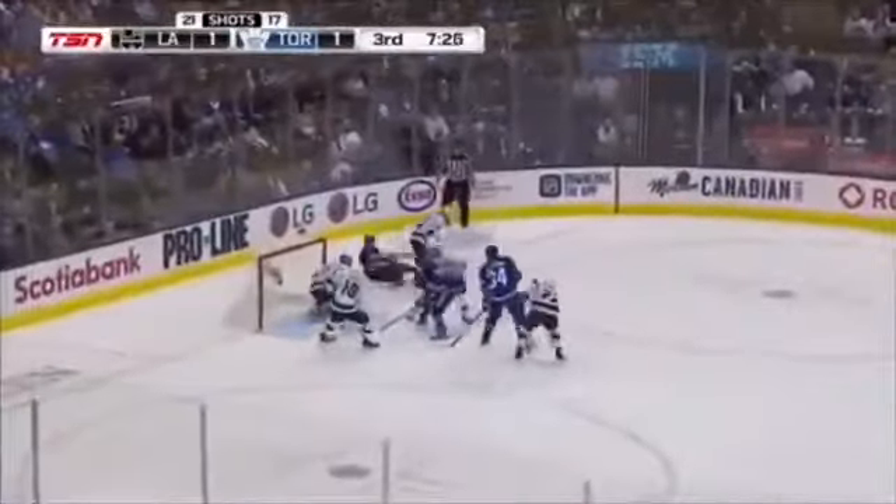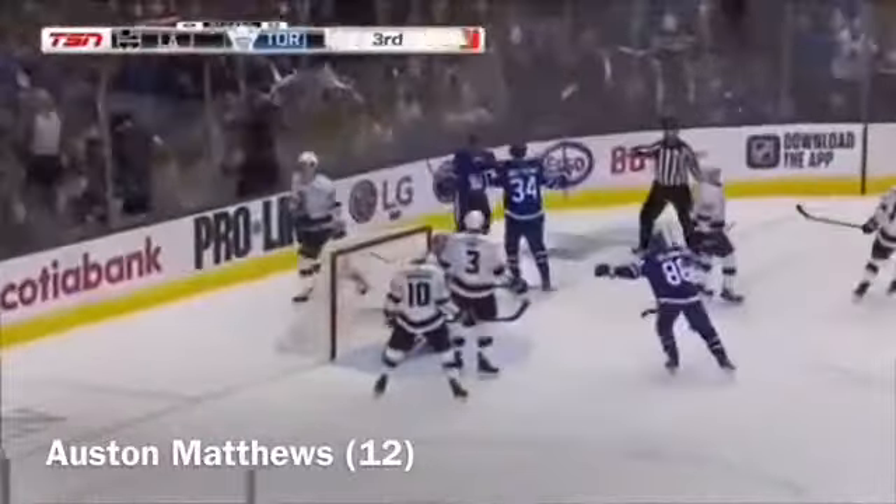Here's Hall, off Nylander — the slot, centered, loose — scores! Auston Matthews! His 12th of the season, 11th here at the ACC.